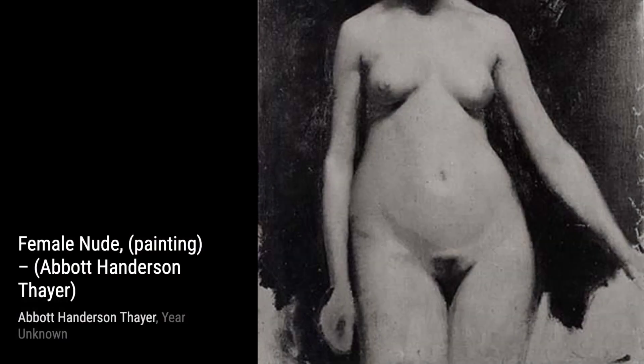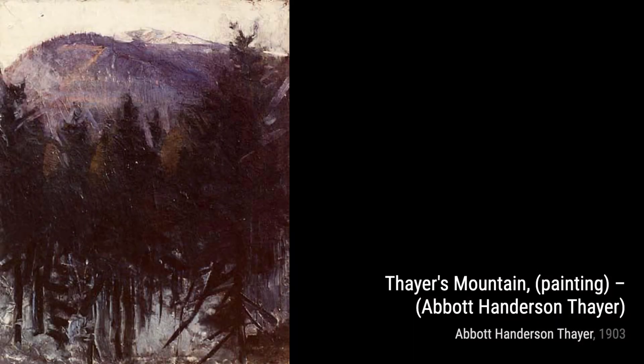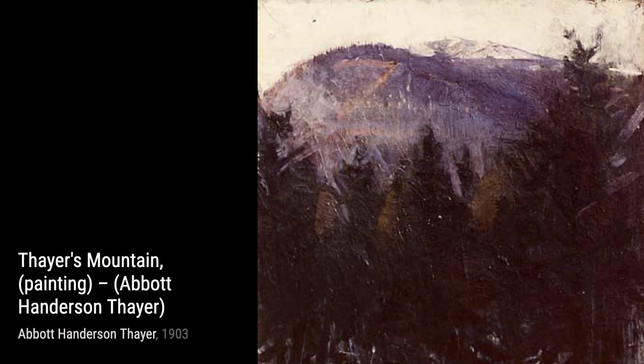Now, let's take a look at Abbott Henderson Thayer, a self-portrait. Thayer's self-portrait gives us a glimpse into the artist's own persona. The intense gaze and the confident brushstrokes reflect his passion and dedication to his craft.